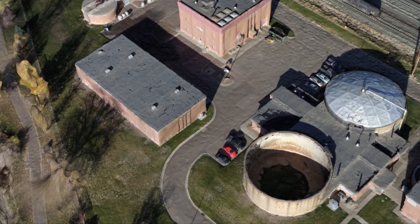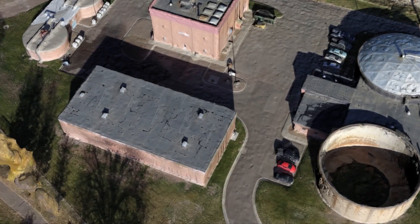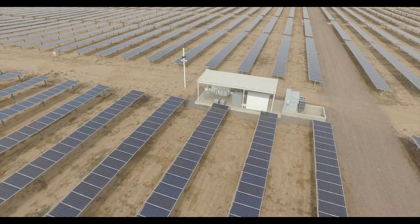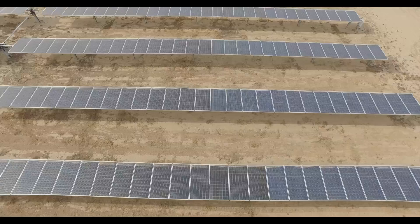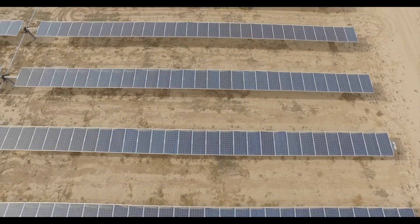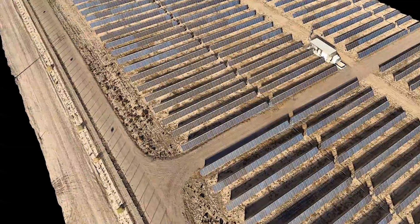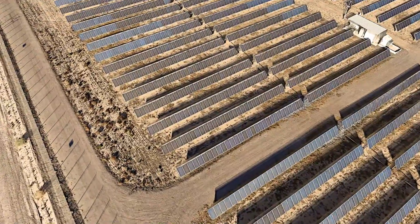Our 3D renders can be used alone or overlaid with your current CAD file for promotional and project planning applications. Our process begins by taking thousands of images from one of our advanced UAV camera platforms. The images are then processed through multiple software programs to deliver both visual and thermal 3D maps.